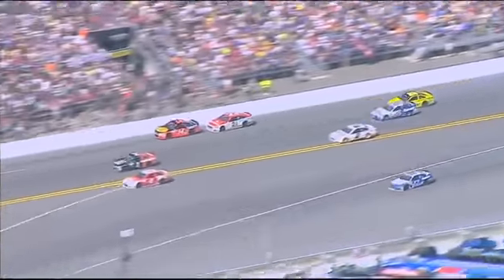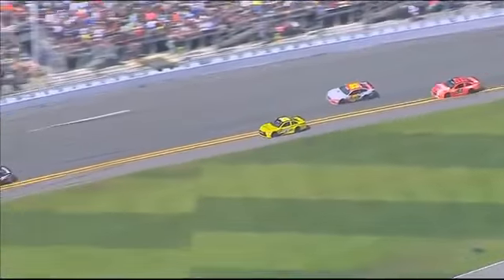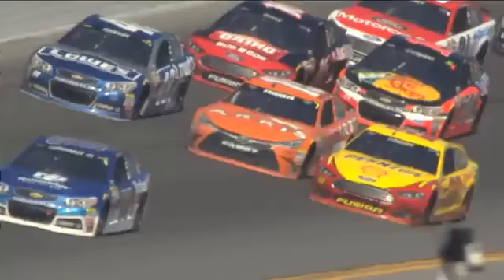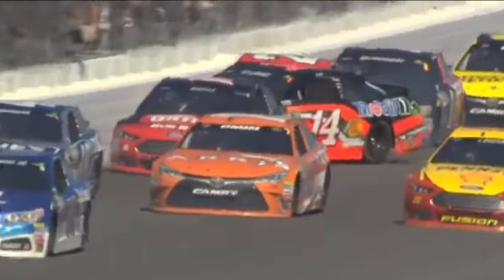Ryan Blaney was there. Michael ran into the back of the 20, walked up into 55, ran into the back of the 20 of Matt Kenseth. Just a bottleneck chain reaction. Damage on that red and white 21 of Ryan Blaney's as well.